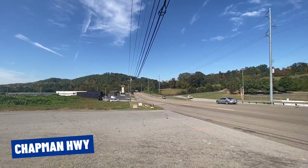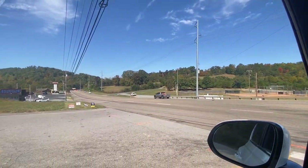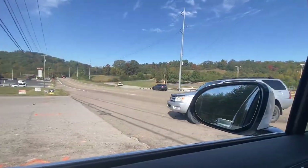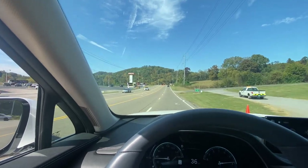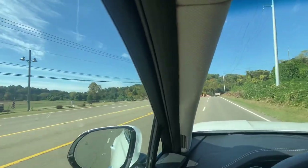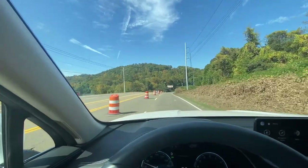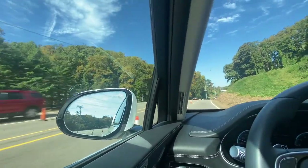This is Chapman Highway, and we are at the very far end of South Knoxville. If we look that way, we are now in Blount County — so this is the far end of South Knox. Chapman Highway is one of our main roads in to town, going through South Knoxville. Right now they're doing construction here. This is what I call the very end of civilization as we know it in South Knoxville — once we get past this intersection, there's not really much else.